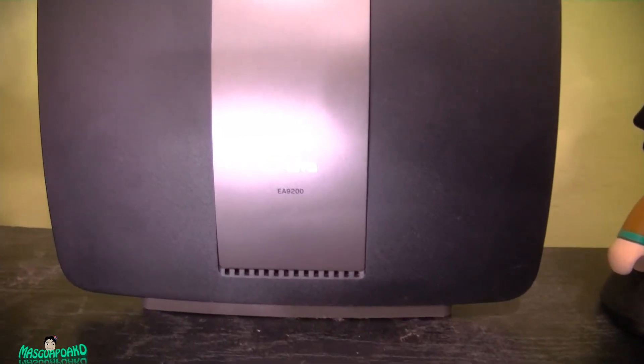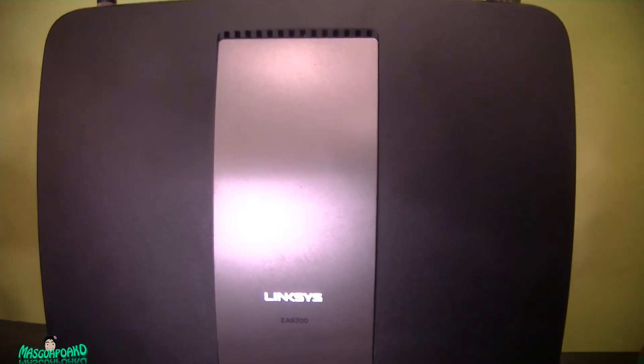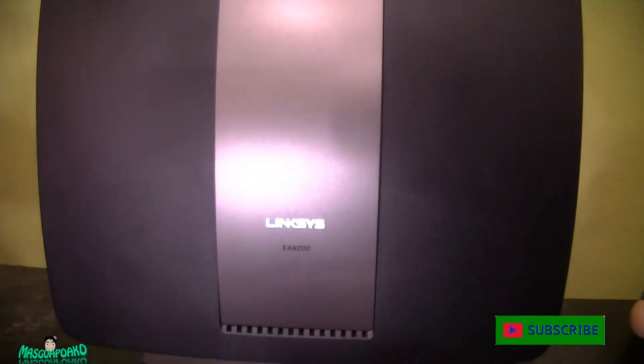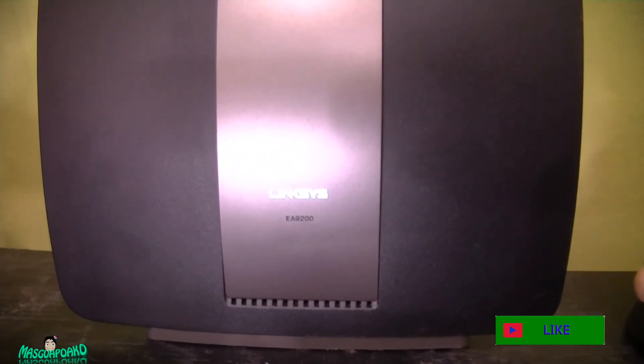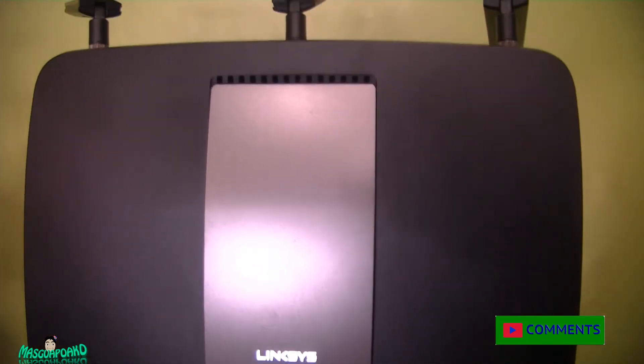Hey everyone, I got here a Linksys router that was crashing a lot — almost every hour we have to hard reset it. You have to turn off the router itself, sometimes unplug the power brick just to see if it works. Once you restart it, it will work fine for about an hour, then it crashes again and it freezes. And ever since the kids have been home, the last two weeks it has been crashing a lot.